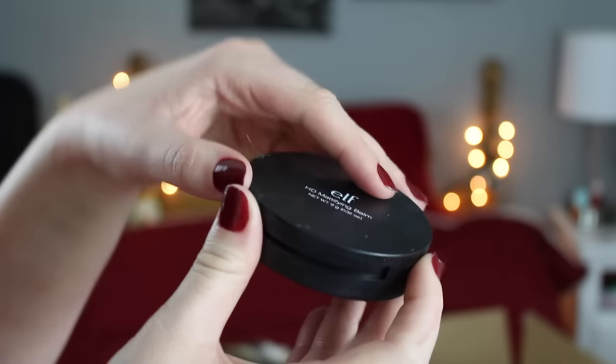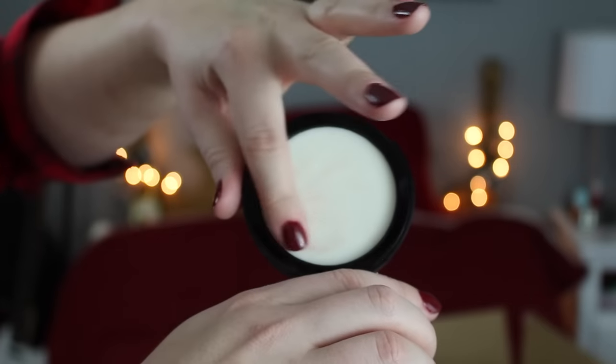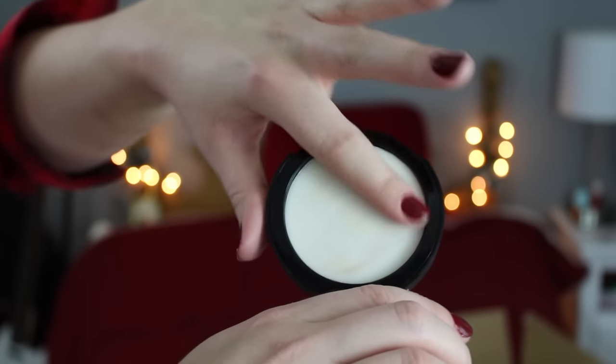Let's go on to a miss. This is the e.l.f. HG Mattifying Balm, and I kind of want to give it another shot. It's basically a balm that's supposed to mattify, obviously. It feels almost like a primer — it has kind of a silicone-y consistency. For me, this just made my foundation move around; it didn't really sit well on my skin. It made me look greasy, even though I have dry skin.